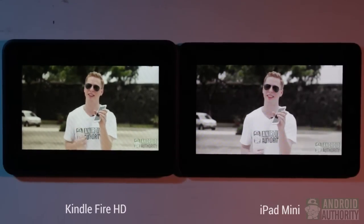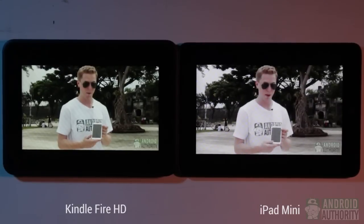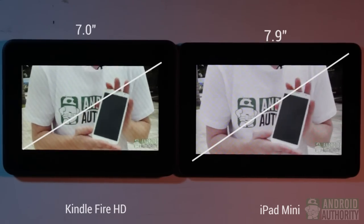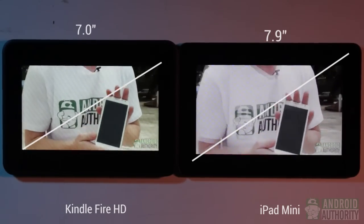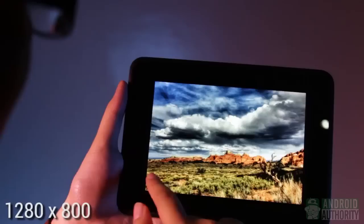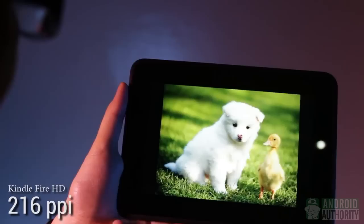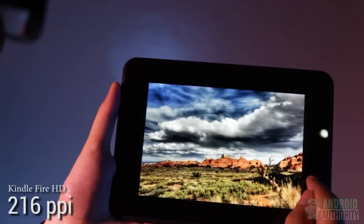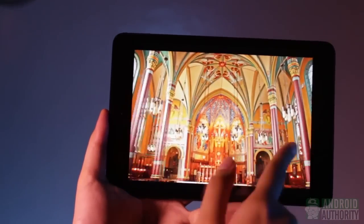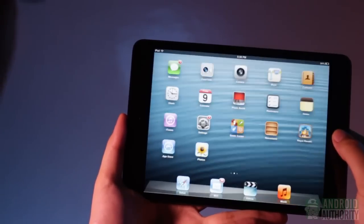Now let's take a look at the screen and display. Both displays look very lovely. The iPad Mini has a 7.9-inch screen, while the Kindle Fire HD has a 7-inch screen. Both can render high-definition images, but they differ in resolution: the Apple tablet has 1024x768, and the Kindle has 1280x800. Because of its smaller screen size, the Kindle Fire HD has a higher pixel density, resulting in a sharper and crisper display. Colors are bright and vibrant on both, though the Apple tablet appears to have better contrast, so the whites look whiter and the blacks look blacker.